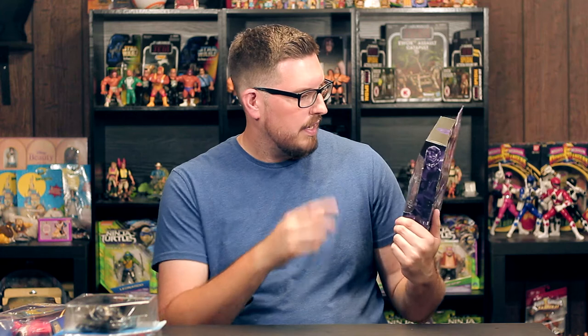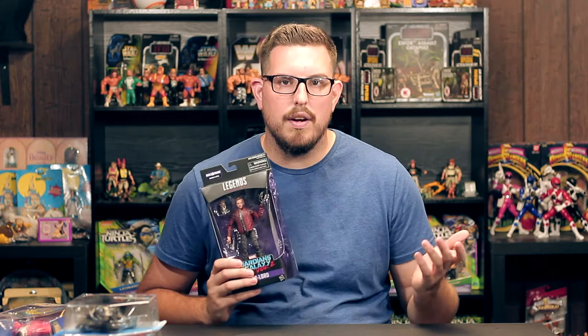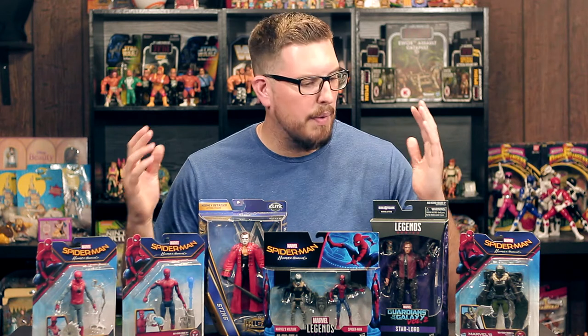Last but not least, yes, I picked up another Star-Lord, but this one is from Guardians of the Galaxy Volume 2, so that makes it okay. I think the face sculpt on this one is a little bit better than the other one from my last video. He comes with a swappable head with the mask and his two blasters — it's just a really cool figure. The attention to detail in these figures is marvelous — see what I did there. Star-Lord is one of my favorite characters. I liked the first Guardians a little better than Volume 2, but still overall it's a great movie.